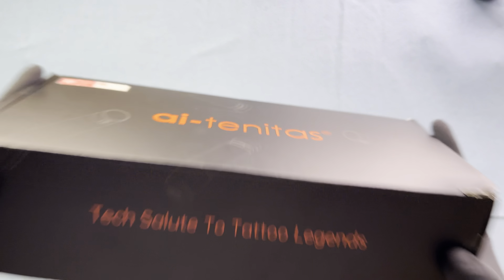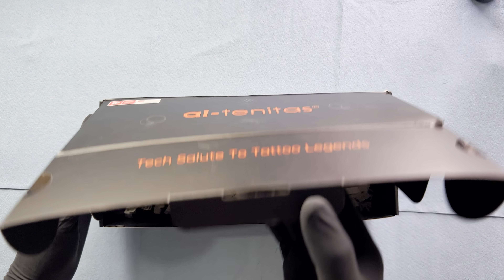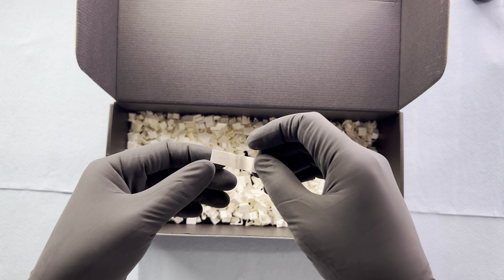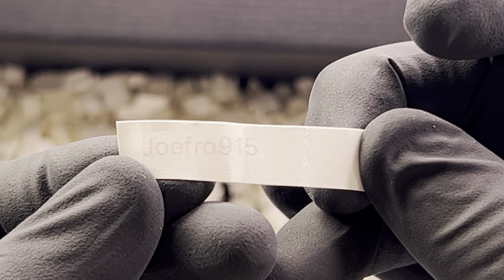I'm simply going to shake it up — even turn it upside down, lean it this way, shake it, lean it that way. What I'm wanting to do here is shake it up quite a bit. Let's see who the lucky winner is.